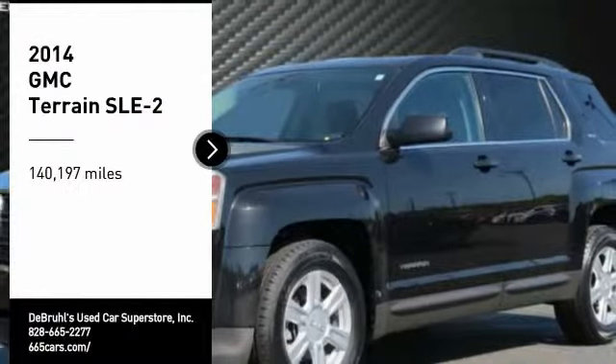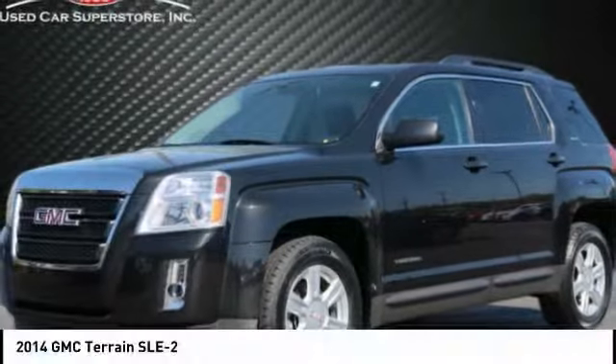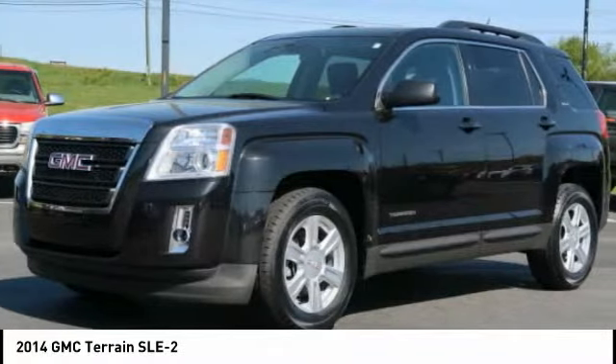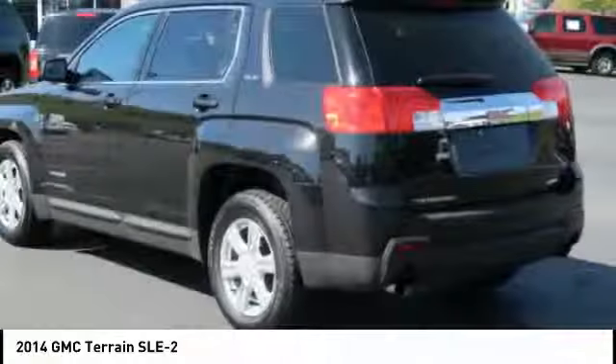You are going to love the 2014 Terrain. The GMC Terrain combines the benefits of a crossover with the style and functionality of an SUV.